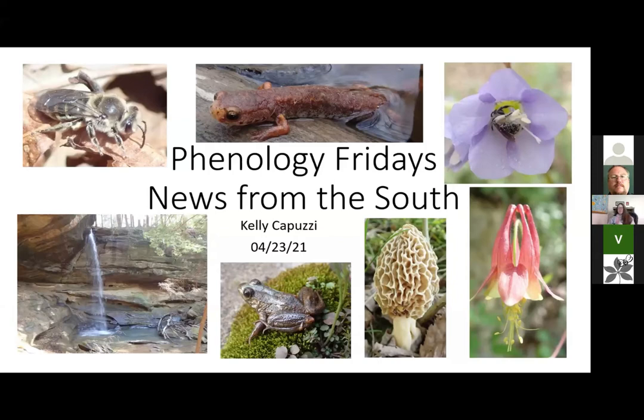So here's some news from the south. I live down in the Hocking Hills region of Southern Ohio — about an hour south of Columbus. We've had a really great spring.